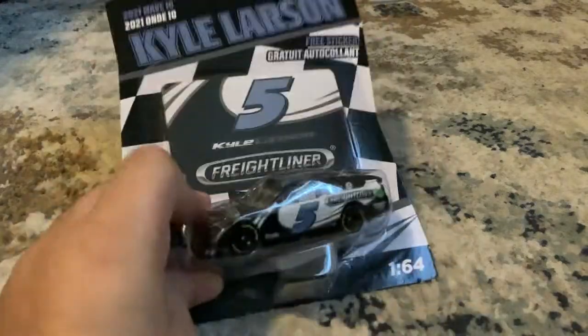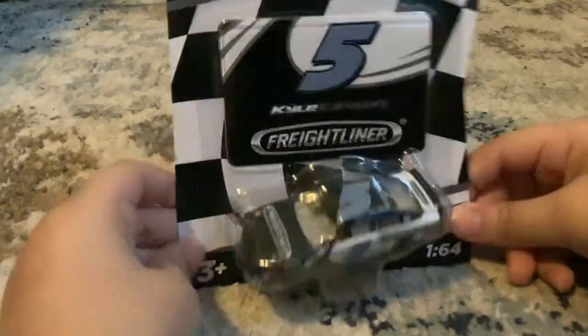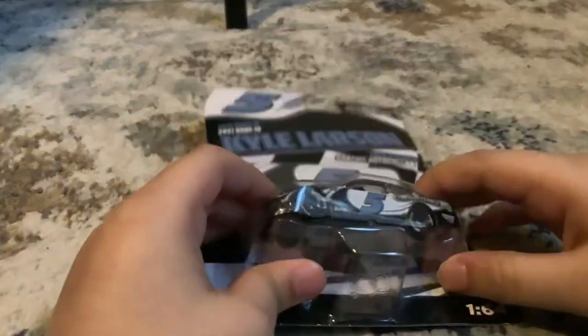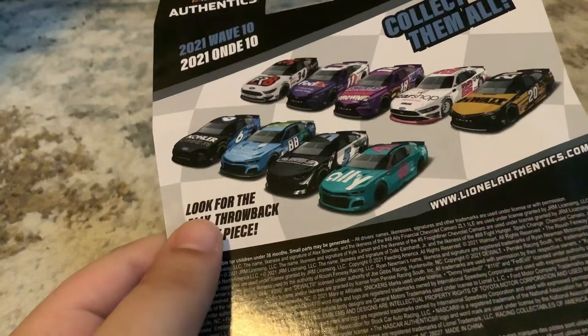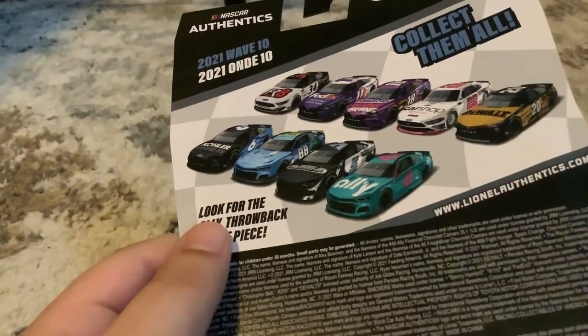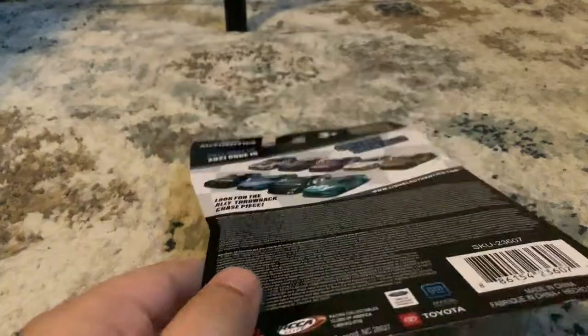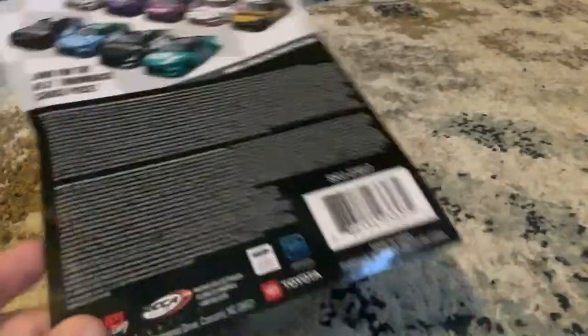Hello everyone, today we are going to be unboxing Kyle Larson's five car because I want to complete the full collection. I will be unboxing all of them except Newman, because I already had Newman but I couldn't record the unboxing — apparently my recording got corrupted and I didn't have any more. I already opened up the toy, so we're gonna open up this one.